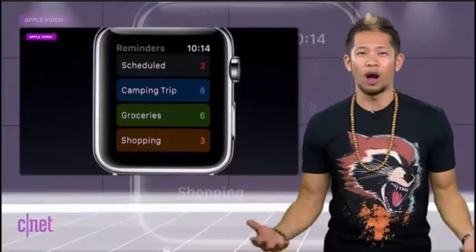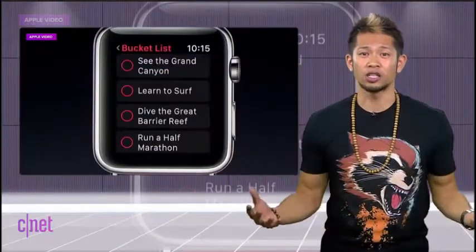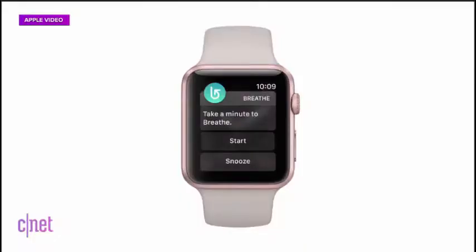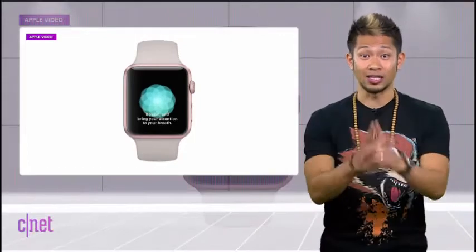I could go on and on about watchOS 3 — it's completely changed how I feel about the Apple Watch because I'm wearing it almost every day now. One of the new app additions is called Breathe. This isn't a throwaway app; it's actually useful for simple deep breathing exercises that can help you relax your body and quiet your mind. I've used it and it's really a nice feature to have, plus you can even set reminders to take a deep breath.